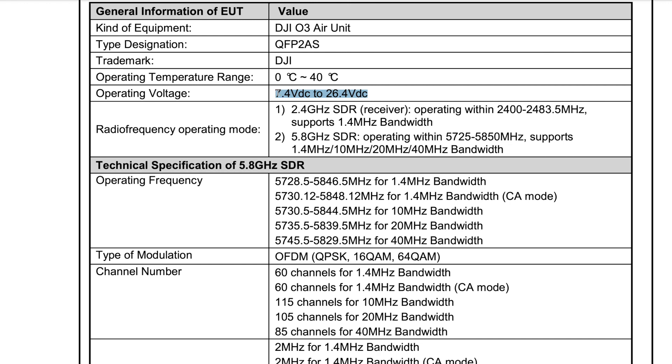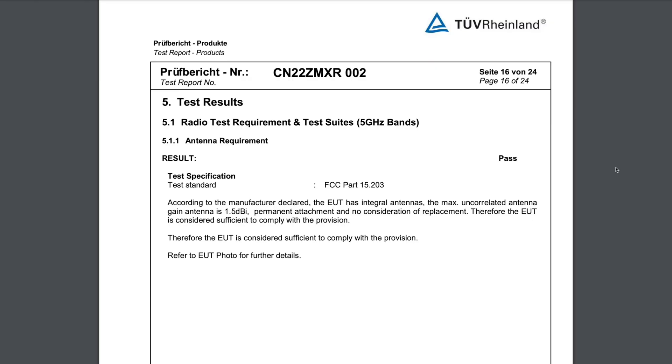It also looks like this unit is going to natively support 26.4 volts, which is great. You can run an overcharged 6S battery on this without any issues. The last unit only went up to 17.6 volts and you had to use a BEC or other mod so you didn't fry the air unit. It also looks like this unit is going to come equipped with two antennas, like the original air unit, so that's also a plus.